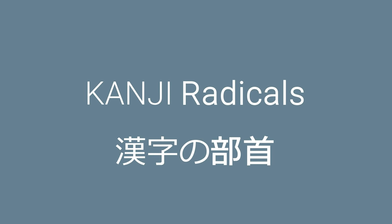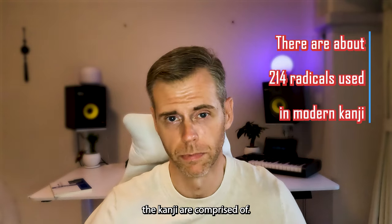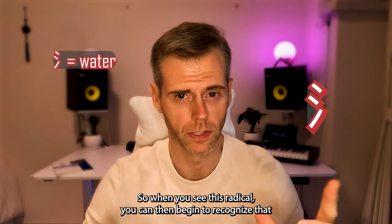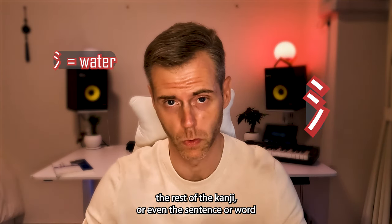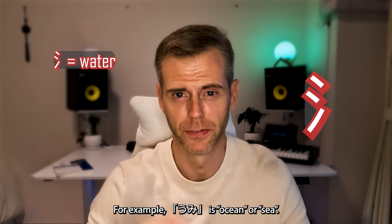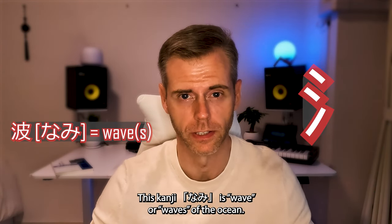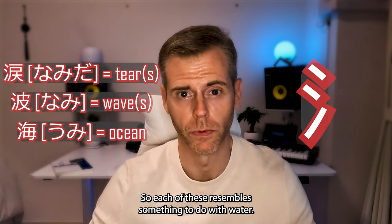Next is learn radicals. Start by learning simple radicals — radicals are the individual or multiple strokes that kanji are comprised of. For example, this radical is the radical for water. When you see this radical, you can begin to recognize that the rest of the kanji, or even the sentence or word, might resemble something to do with water. For example, umi is ocean or sea, nami is wave or waves of the ocean, and namida is tears.